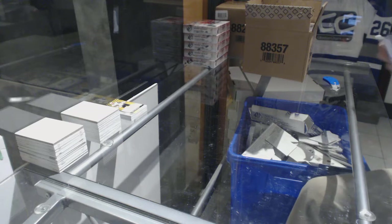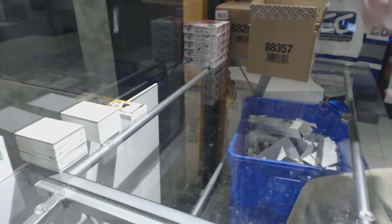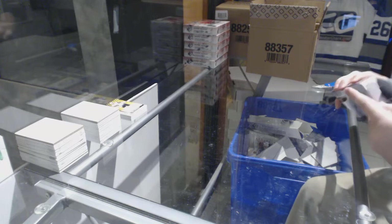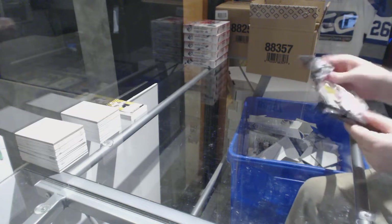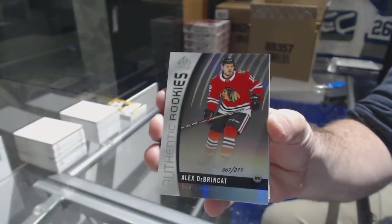Alright, box 1 is done. Box 2. I always hit lining black — that's always a guarantee. We've got for the Chicago Blackhawks to 2-19, Alex DeBrincat.